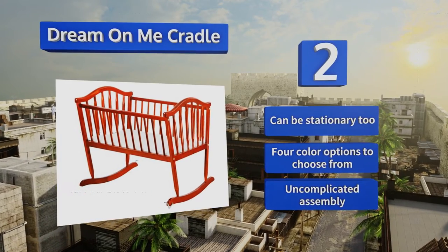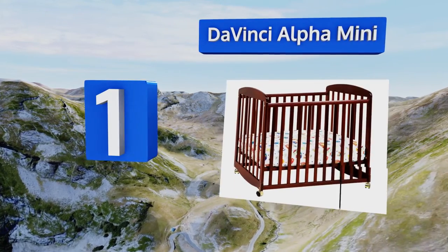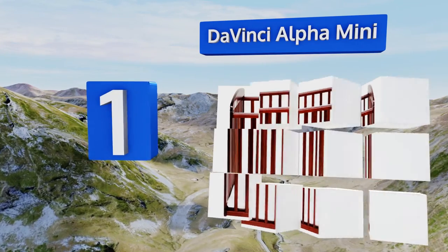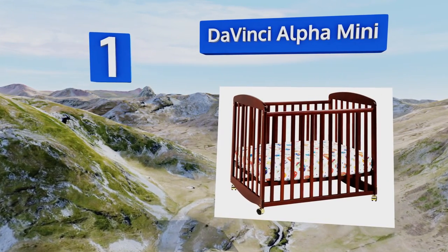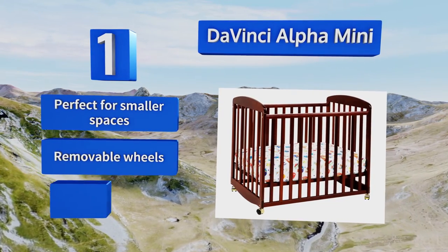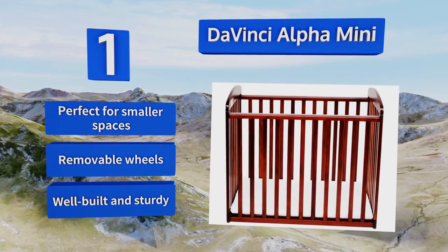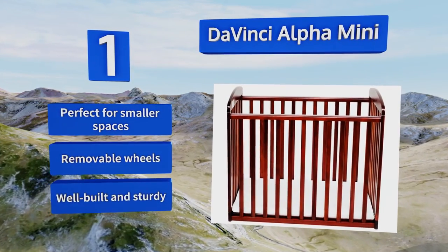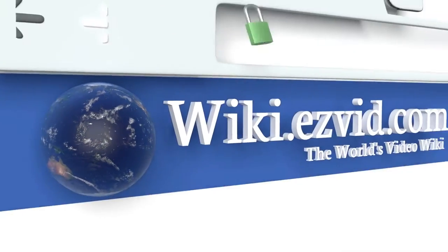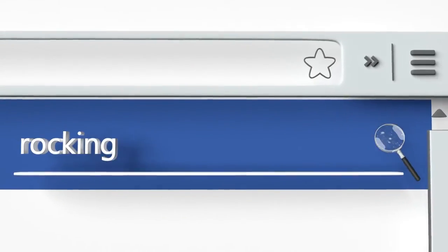Taking the top spot on our list, eco-conscious households will love that the DaVinci Alpha Mini is made from sustainably sourced New Zealand pine wood, which lends a rich, gorgeous hue to this item. Four different mattress positions make it equally suited for co-sleeping or independent snoozing. This one's perfect for smaller spaces and includes removable wheels. It's well built and sturdy.